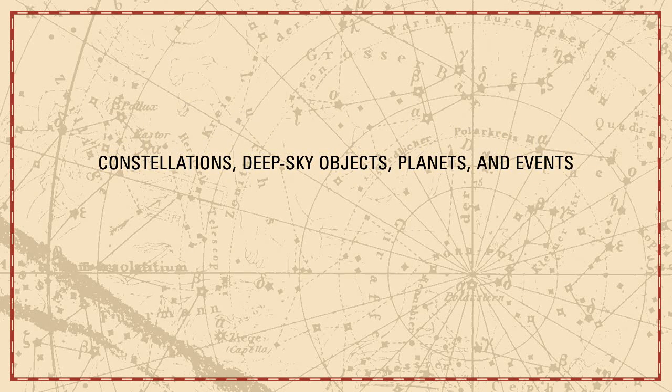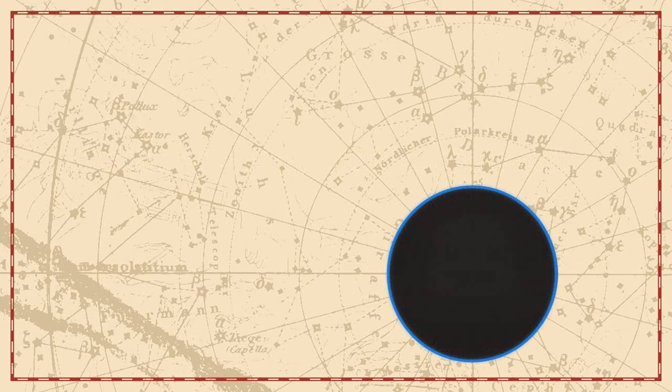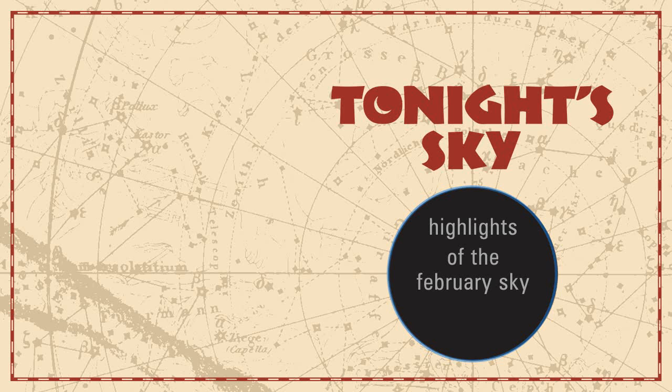Constellations, deep sky objects, planets, and events. Tonight's sky. Highlights of the February sky.